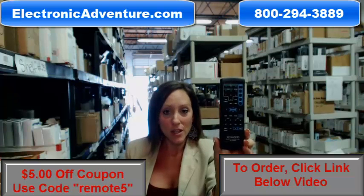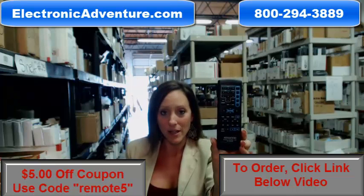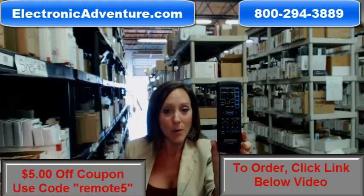And because they're original, they work straight out of the package. No programming or coding is necessary. We've been in business for over 20 years, and we want you to feel comfortable shopping with us every time.